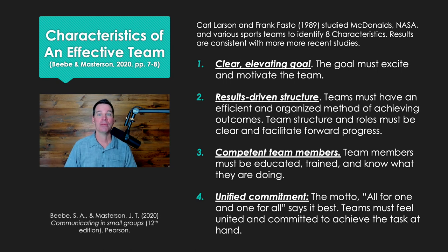Number two, they have a results-driven structure. Teams must have an efficient and organized method of achieving outcomes — a method to get there. Team structure and roles must be clear and facilitate forward progress. It can't be fuzzy and mushy in terms of how things are organized.